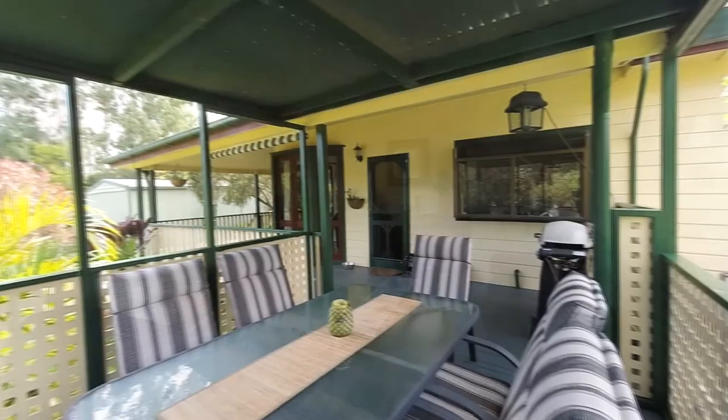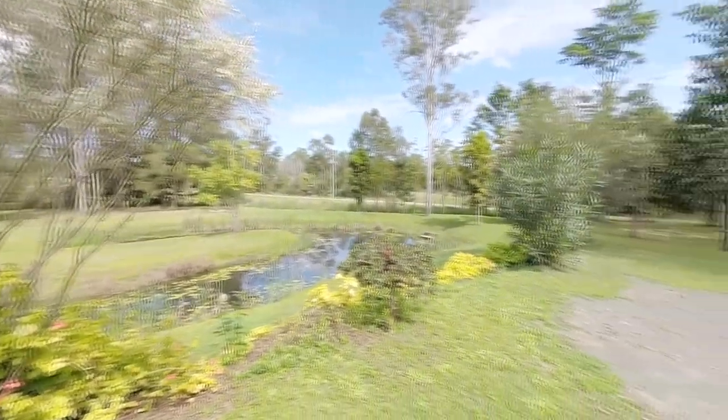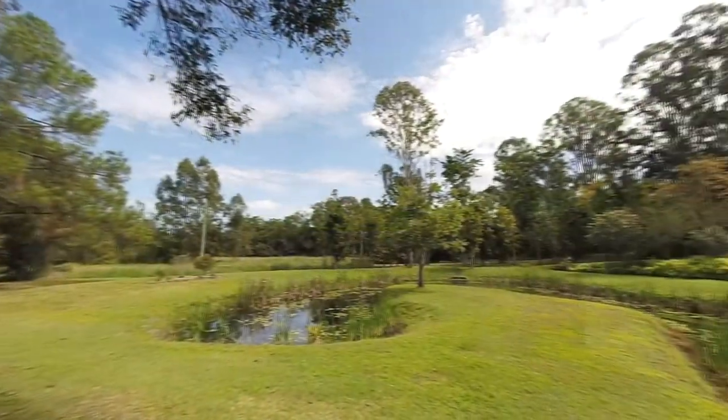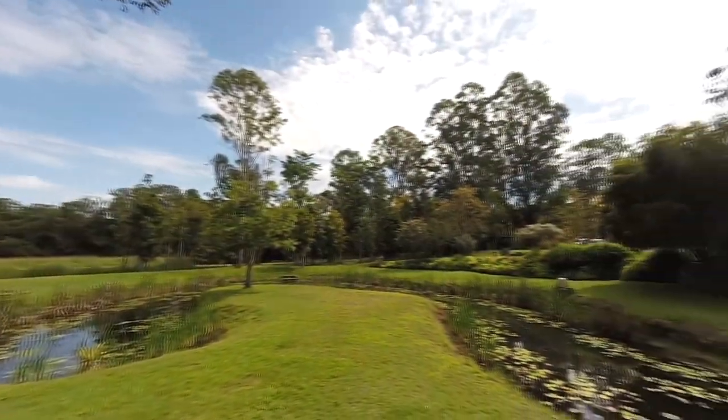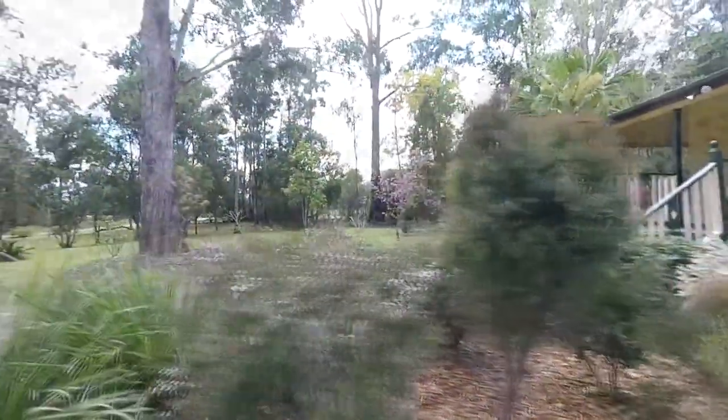The garden setting includes a park-like approach with scattered trees and rolling lawns, a fire pit that overlooks a horseshoe-shaped dam in a garden setting, cottage gardens fringing the home, and the rear pool garden.